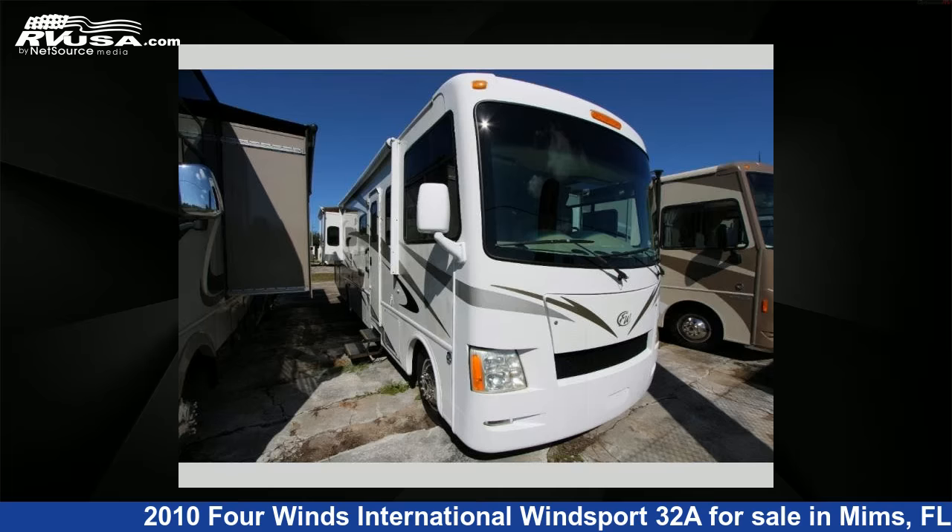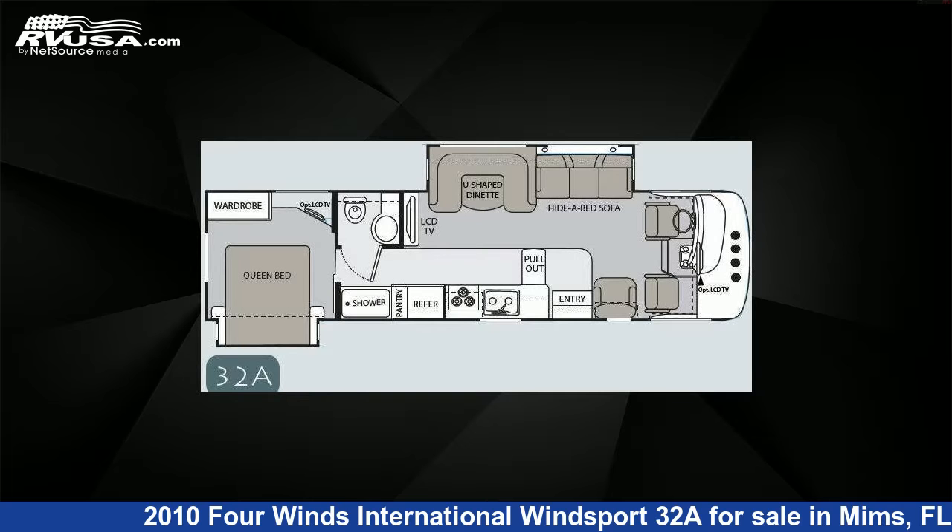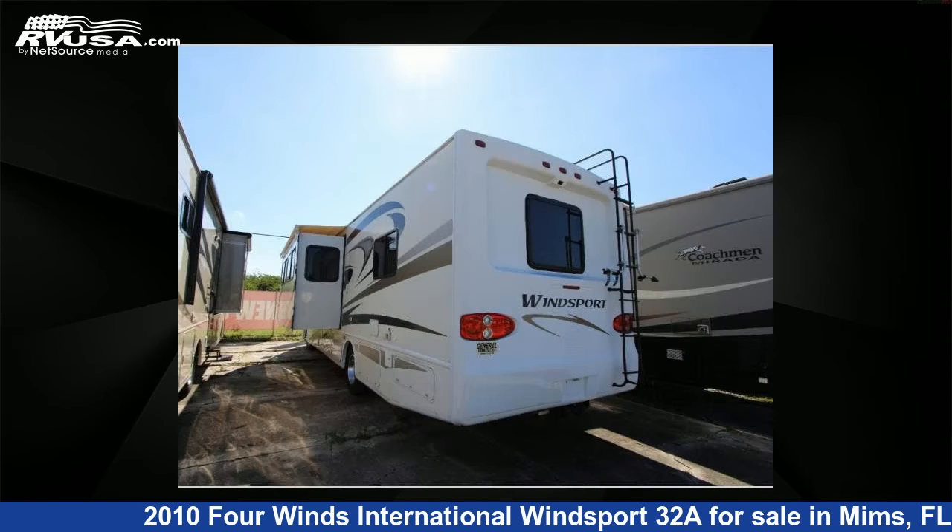This 2010 4 Winds International Windsport 32A is a Class A RV. It is located in Mims, Florida, 32754, and is offered for sale by Optimum RV.